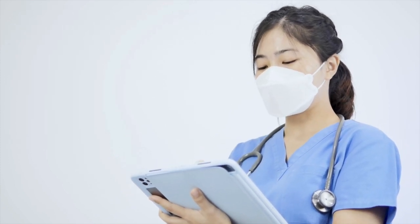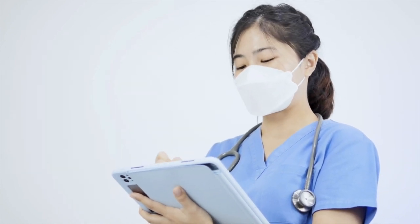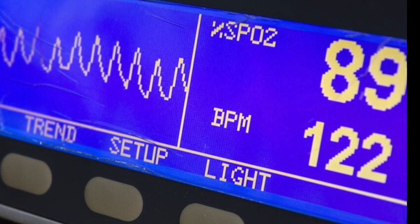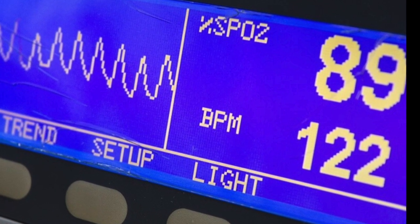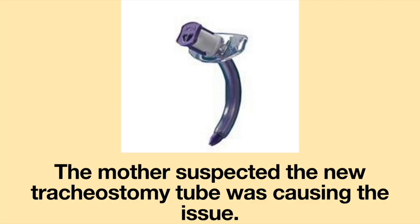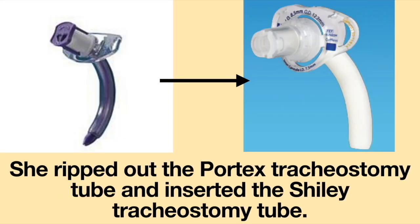The mother was informed that the respiratory therapist had gone to another part of the building and would be back in about an hour. The mother was frantic — the girl's oxygen saturation was dropping and she was in respiratory distress. The mother suspected the new tracheostomy tube was causing the issue. Thankfully, the mother had an extra Shiley tracheostomy tube with her and ripped out the Portex, inserting the Shiley instead.